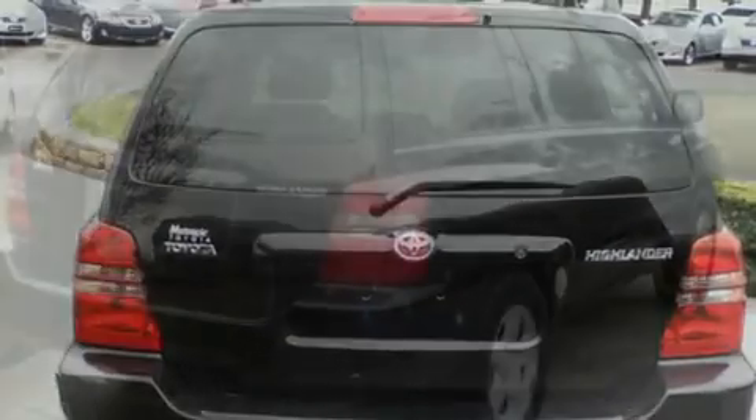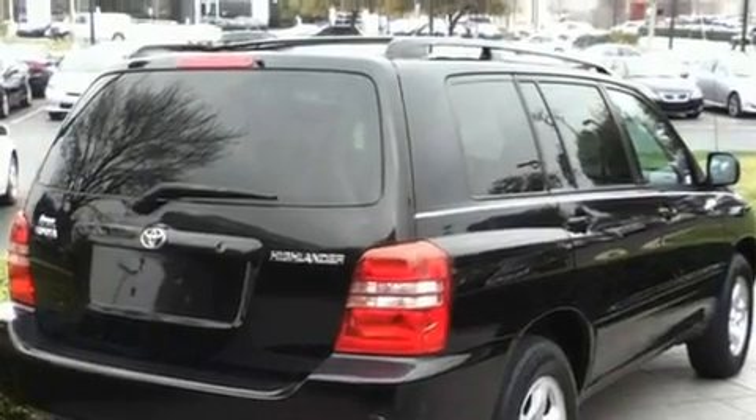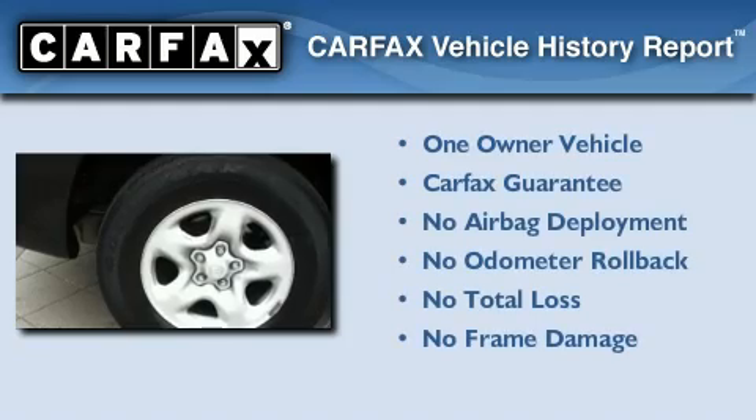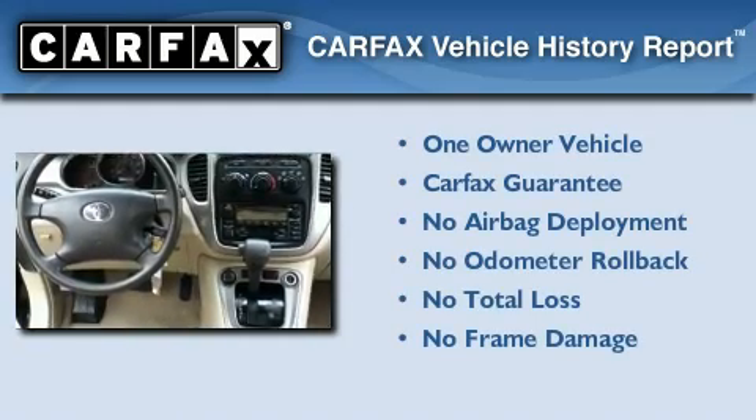With an EPA estimated rating of 27 miles per gallon on the highway, fuel efficiency is still high on the list of priorities. This crossover has had only one owner, and it qualifies for the Carfax buyback guarantee.